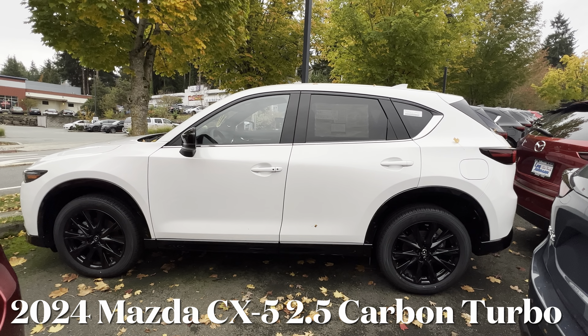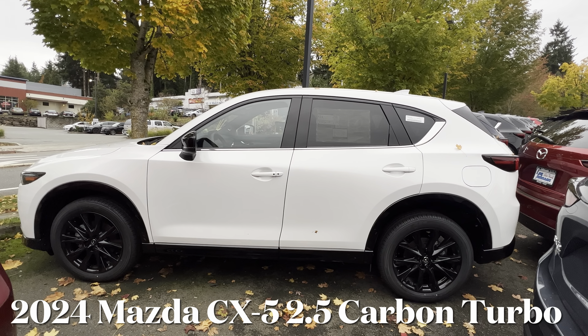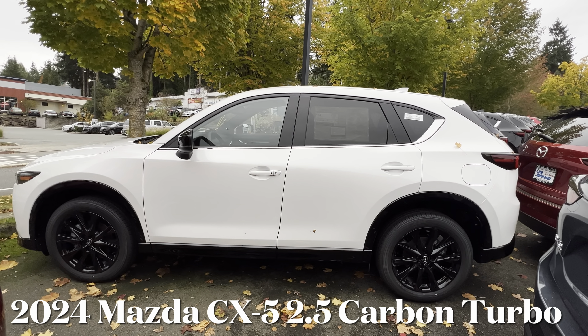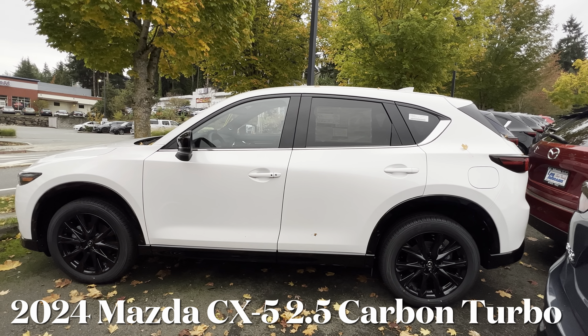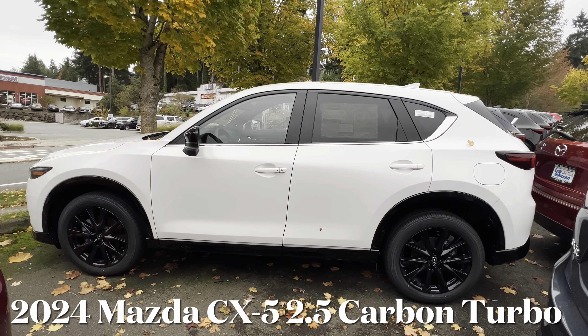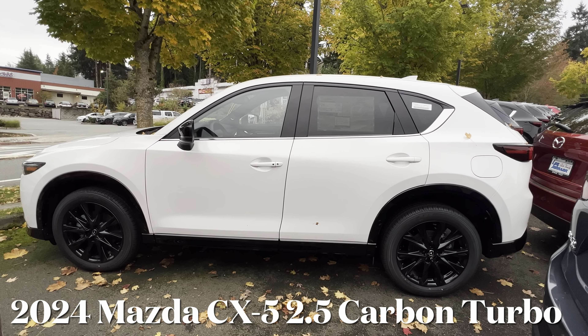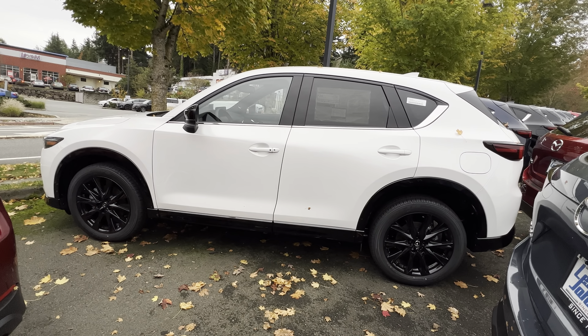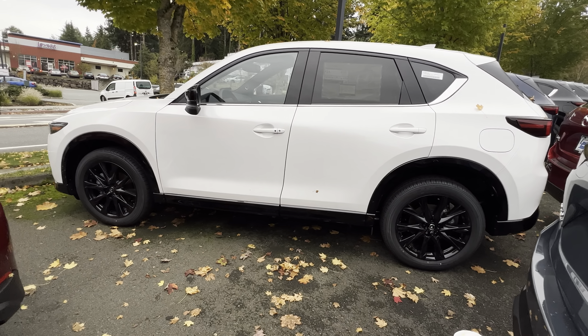Hello everyone, welcome back to the channel. Today we are going to be doing a quick review on this 2024 Mazda CX-5. This one is the 2.5S Carbon Turbo, which is one of the best trim levels if you are in the market for a compact crossover SUV. This exterior color is called Rhodium White Metallic.